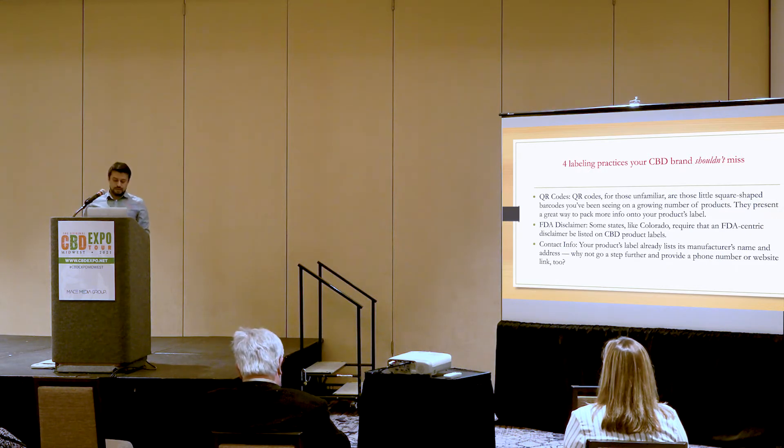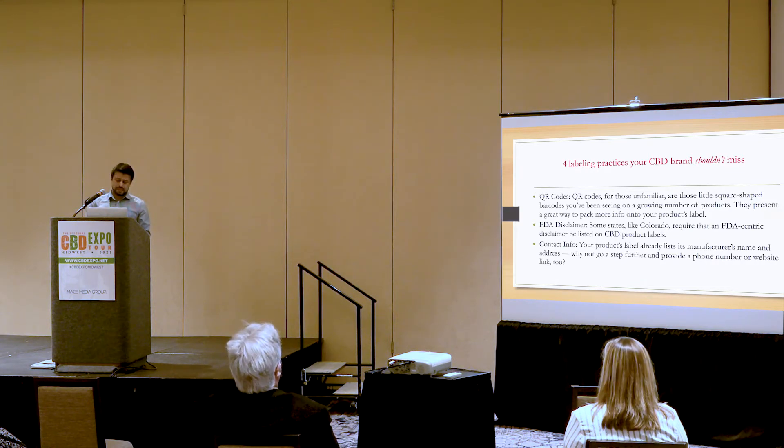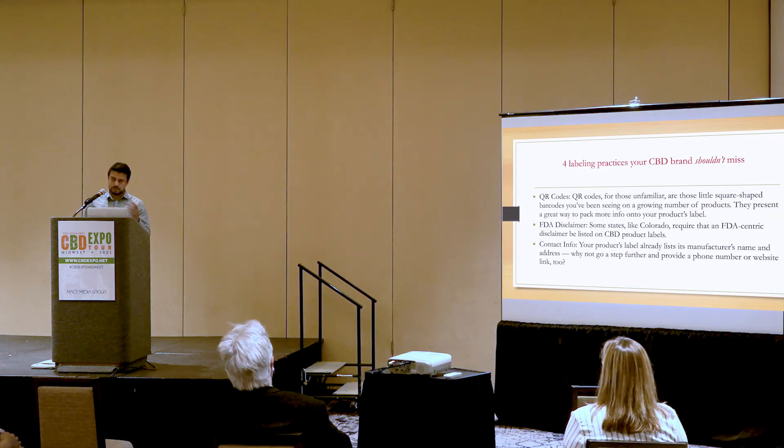FDA disclaimers. Some states like Colorado require that an FDA-centric disclaimer be listed on CBD product labels. Something like 'The FDA has not evaluated this product for safety or efficacy' should suffice and should be mentioned — very important. Some brands go a step further, stating that 'this product is not intended to diagnose, treat, or prevent any disease' — the choice is yours. A lot of customers are adding these statements onto their branding, especially on the outer packaging where you get more space.